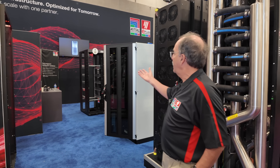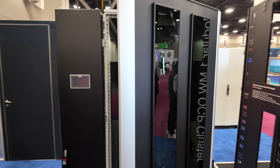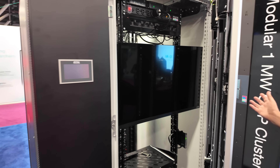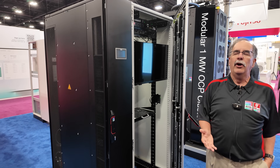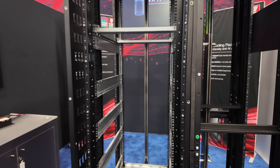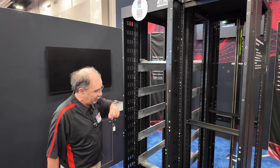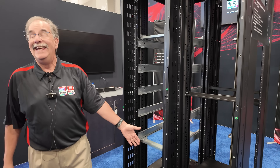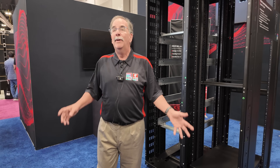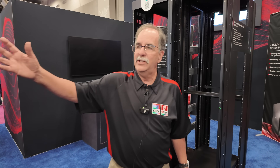Everything else we see is our standard OCP footprints. And it's important to remember that not everybody will be deploying one megawatt systems or Nvidia GPUs. We get that. So we will still have traditional OCP form factors, regular racks, DC bus bar, perhaps an in-rack heat removal unit. But there's also everything else — traditional 19-inch rack mount technology.